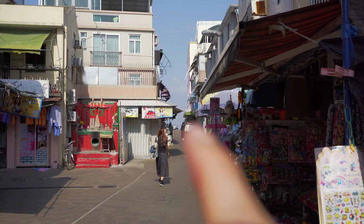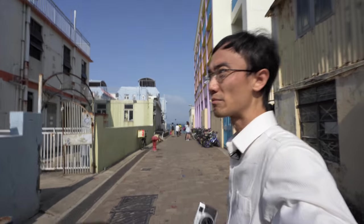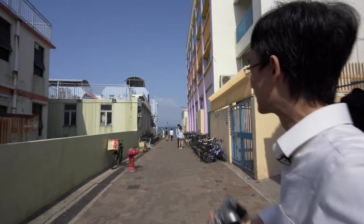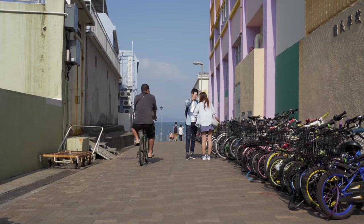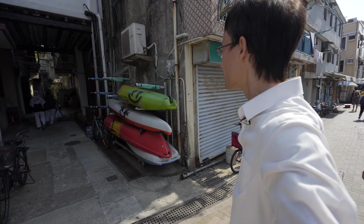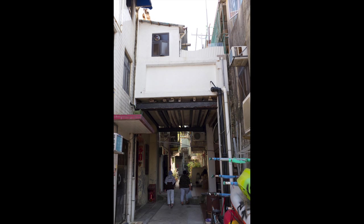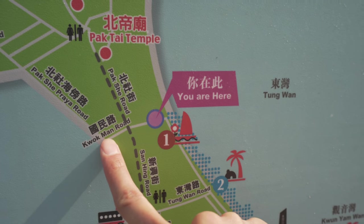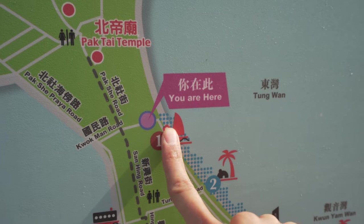So narrow, you can walk from one side of the island to the other in under two minutes — actually just under one minute. I've just walked from here to there in one minute. That's the other side of the island.